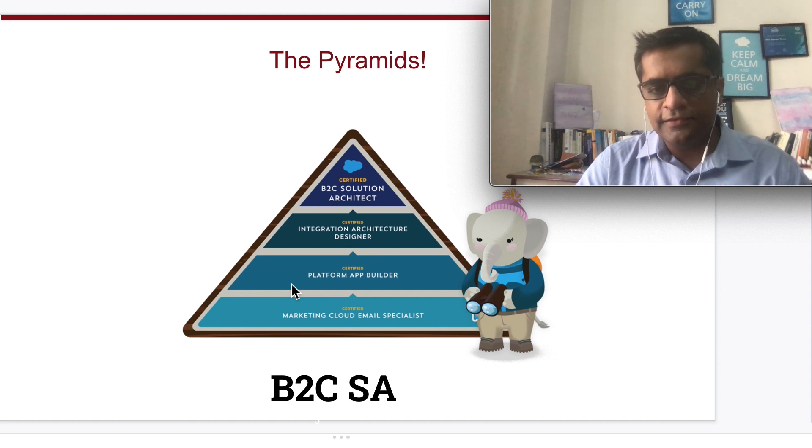The B2C solution architect pyramid has similarities to the CTA but also key differences. Prerequisites include passing the Marketing Cloud Email Specialist, Platform App Builder, and Integration Architecture Designer exams. This is a Webassessor-based criterion exam — not a review board or presentation — but it is difficult because it is a multi-cloud exam covering B2C Commerce, Marketing Cloud, Sales Cloud, Service Cloud, and more.